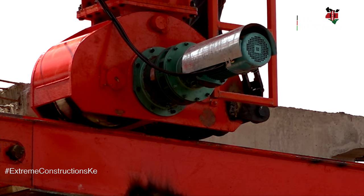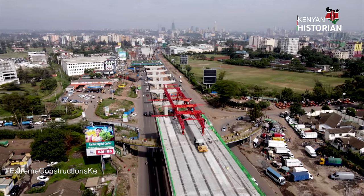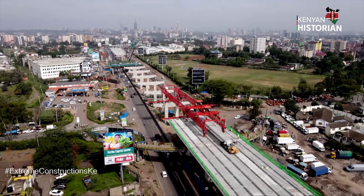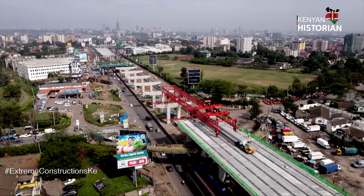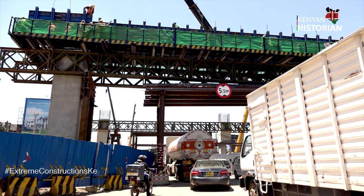The crane has been specially configured for work on the express highway. The peak of this crane is a clear sign of how high the road will be elevated — more than seven meters above the ground.